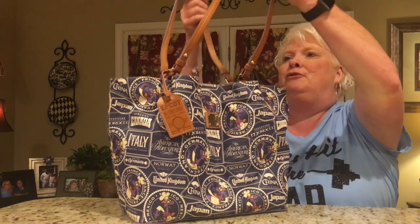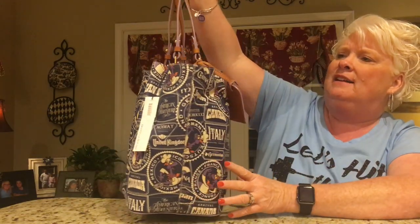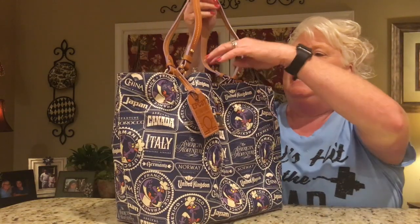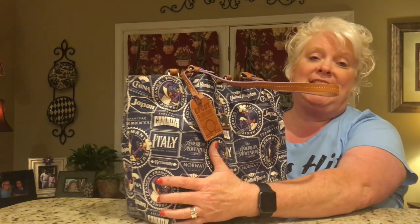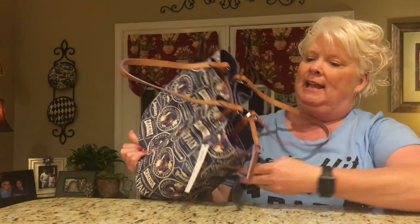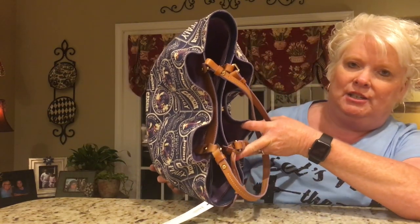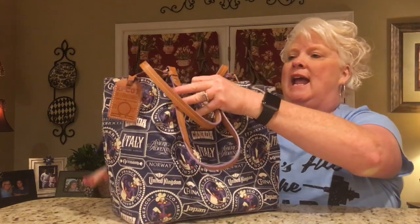It's got these beautiful straps that just fit real good on my shoulder. Then it has one, two, three snap closures. It has a center section and then two side sections that snap. The first one closest to you unsnaps and it's more of a shallow pocket. It also has another small slip pocket inside of there — this would be a great place for my phone, keys, whichever I decide.